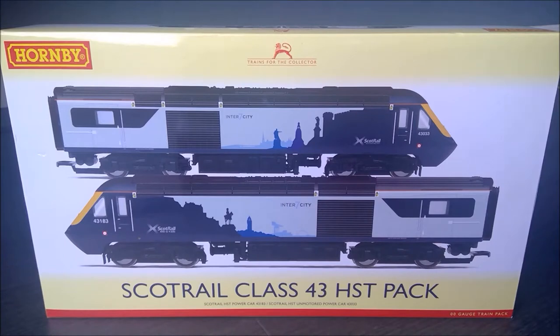Hello and welcome to Townhill Junction. Today we're going to do another unboxing and meet another member of the fleet, this time the ScotRail Class 43 HSTs. We're going to do a short review and get it running around the test track here at Townhill Junction until we get that layout up and running, hopefully sometime later this year.